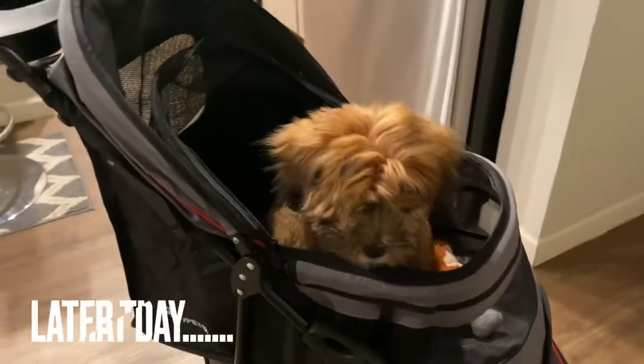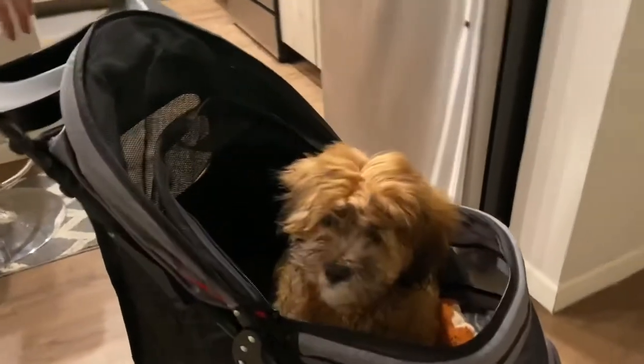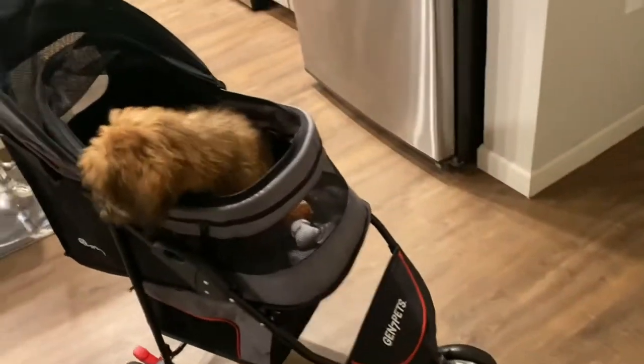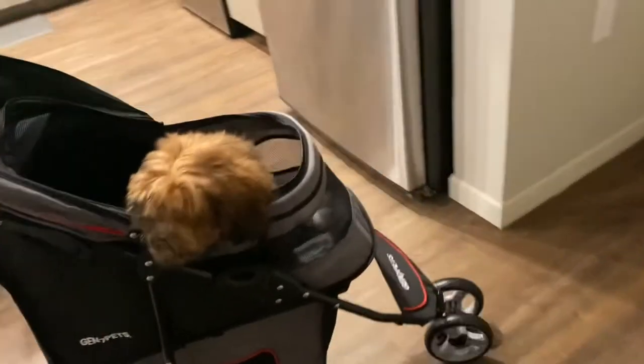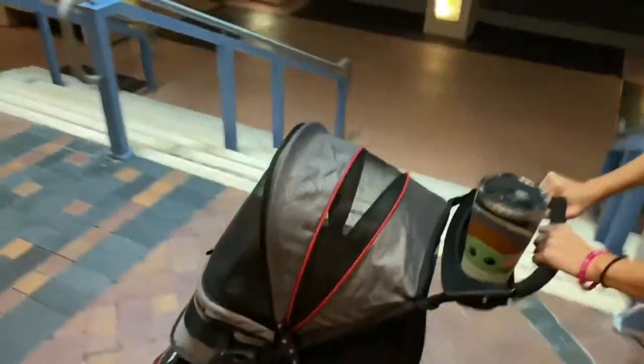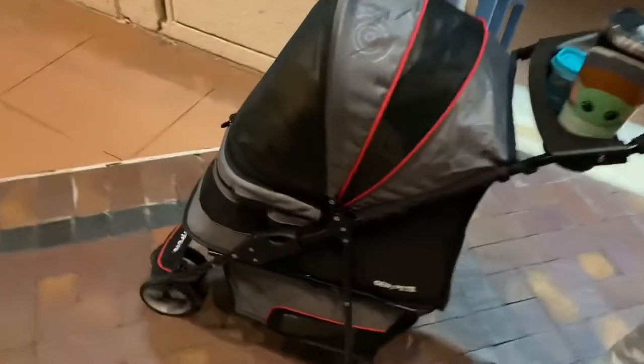Alright guys, we're about to go down to our downtown area and do a little night run slash walk with Brownie and test out the stroller. We'll take you along with us. Alright, we just got to downtown along the river and we just got Brownie inside his little stroller.